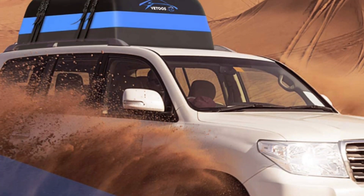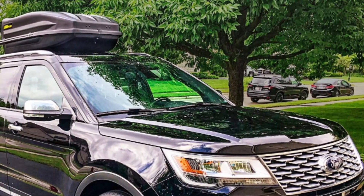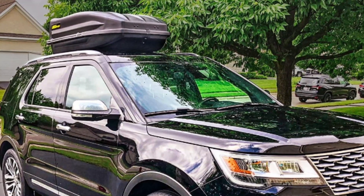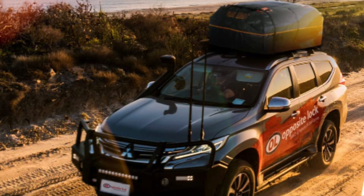As demand for car carriers rises, more businesses are creating innovative designs and features to meet the needs of travelers. A rooftop car carrier is a convenient, lightweight solution, offering quick installation and removal for those needing to transport luggage and other items.